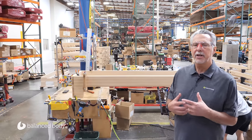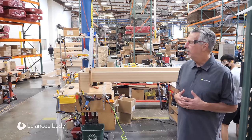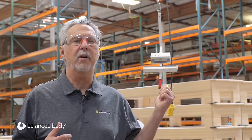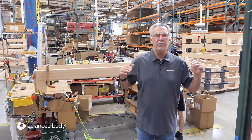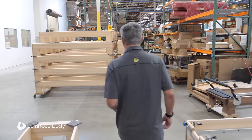We're looking at the place where we do the final assembly for our wooden reformers. As you can see behind me, there are wooden reformers ready to be assembled — they haven't been sold yet, but we're getting them ready so that when we do get the orders we can put everything together quickly. We have as much stuff on the shelf ready to go as we possibly can so that when we get the order, we can have it ready fast.